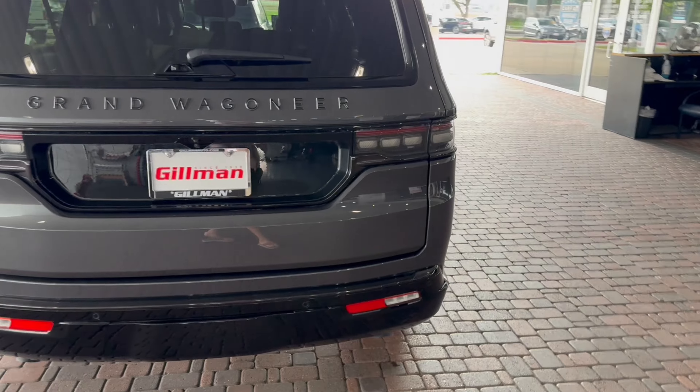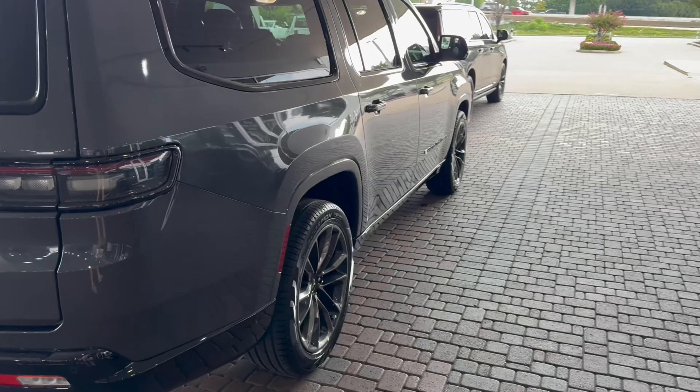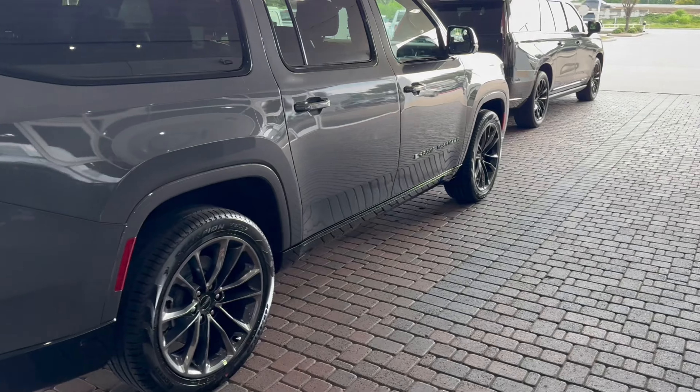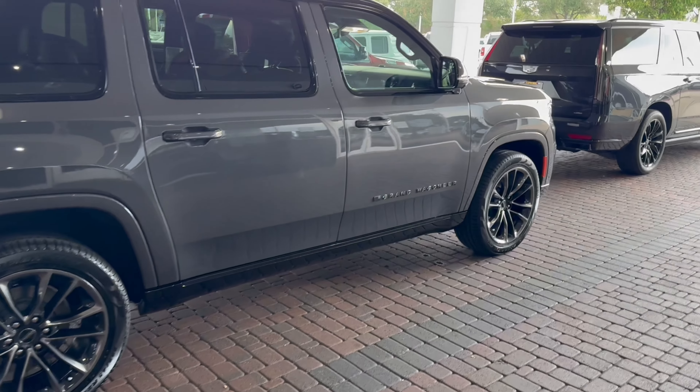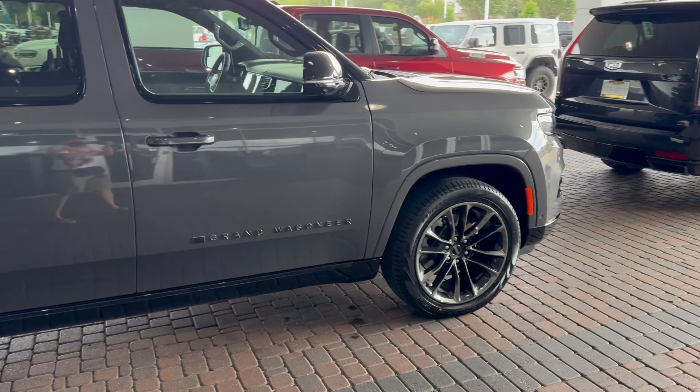I personally think this car looks pretty good, actually. The first time I saw it I was like, it's ugly. But I'm going to go into the reasons why I got this car and got out of the Cadillac. Yeah, we are picking up the Grand Wagoneer today and taking it home.